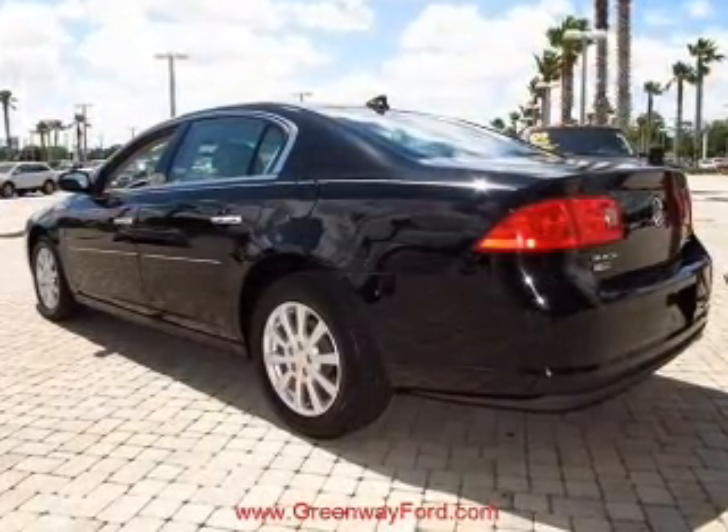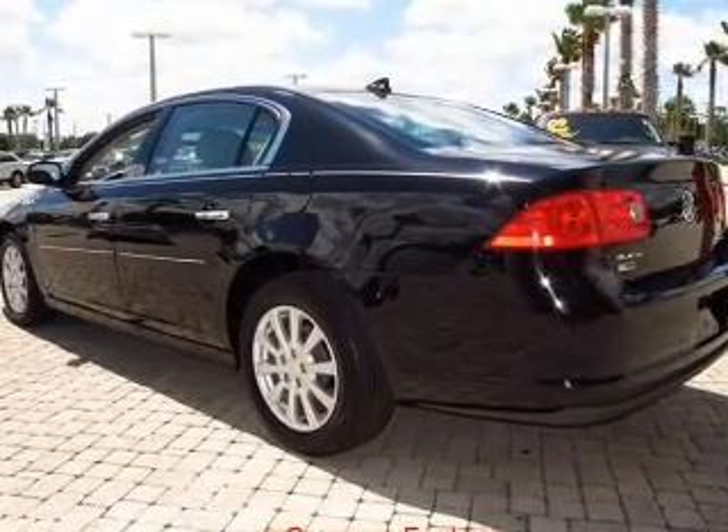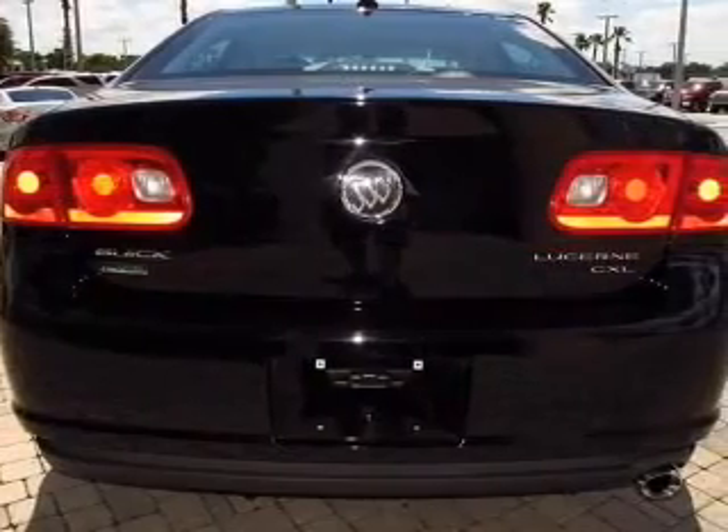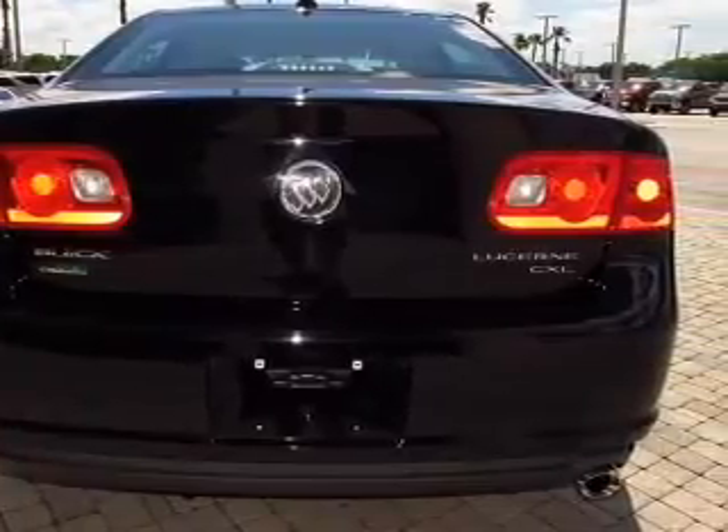Stand out from the crowd with premium wheels. The anti-lock braking system will help deliver you safely to your destination. This car has separate passenger temperature controls. Power and reliability are a great combination — this vehicle has both.